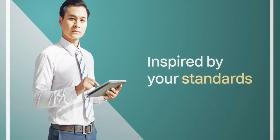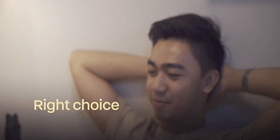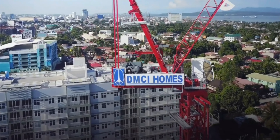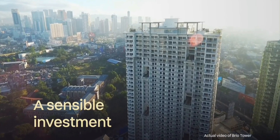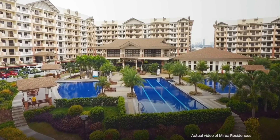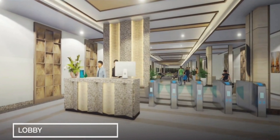Inspired by your standards — it's not only about having your own space, it is also about making the right choice. For more than 20 years, DMCI Homes has been delivering quality homes, making it a sensible choice of investment for many homeowners. The Camden Place's main lobby comes with a modern taste of security that is equipped with an RFID system.